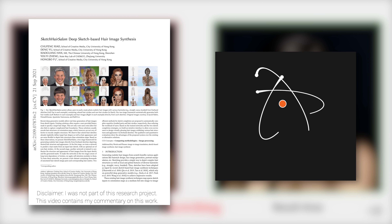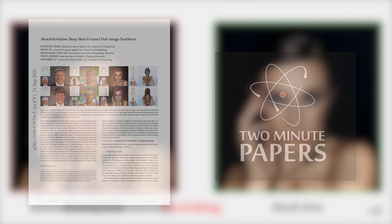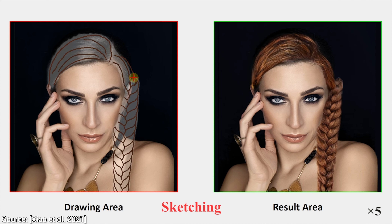Dear Fellow Scholars, this is Two Minute Papers with Dr. Károly Zsolnai-Fehér. Today, we are going to open an AI-powered hair salon. How cool is that?